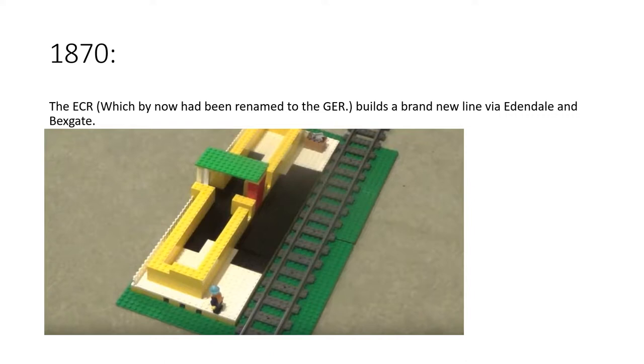In 1870, the Eastern Counties Railway — which by now had been renamed to the Great Eastern Railway — built a brand new line via Edendale and Bexgate, because those villages wanted a railway and because the Great Eastern really wanted a better connection. And also — Bexgate — I wonder what that could mean. Let's find out.